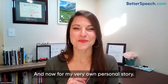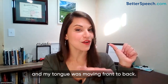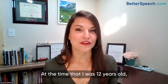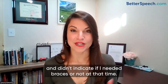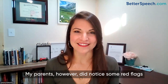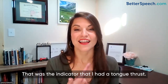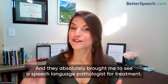For my very own personal story — when I grew up, I was a thumb sucker. My thumb was in my mouth and my tongue was moving front to back. Over time, my teeth did come forward ever so slightly. At the time I was 12 years old, my orthodontist didn't seem to be overly concerned and didn't indicate if I needed braces at that time. My parents, however, did notice some red flags as I would sit with my jaw open and tongue coming forward when I would listen. That was the indicator that I had a tongue thrust, and they absolutely brought me to see a speech-language pathologist for treatment.